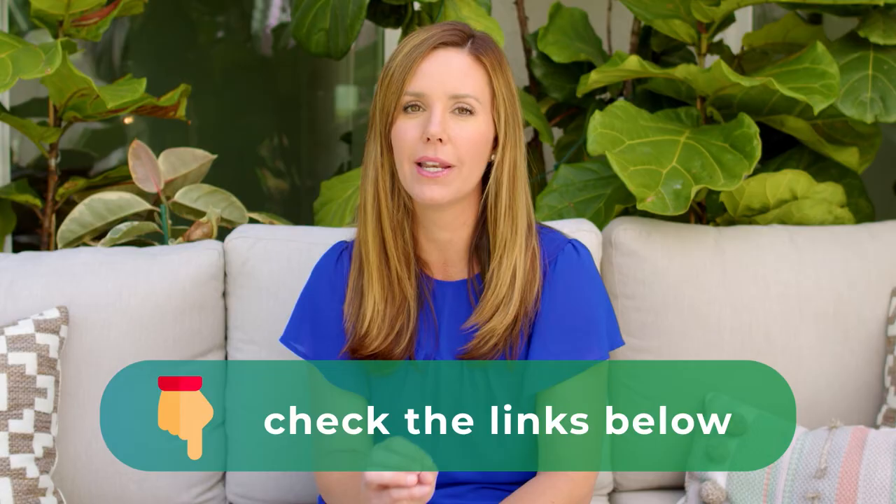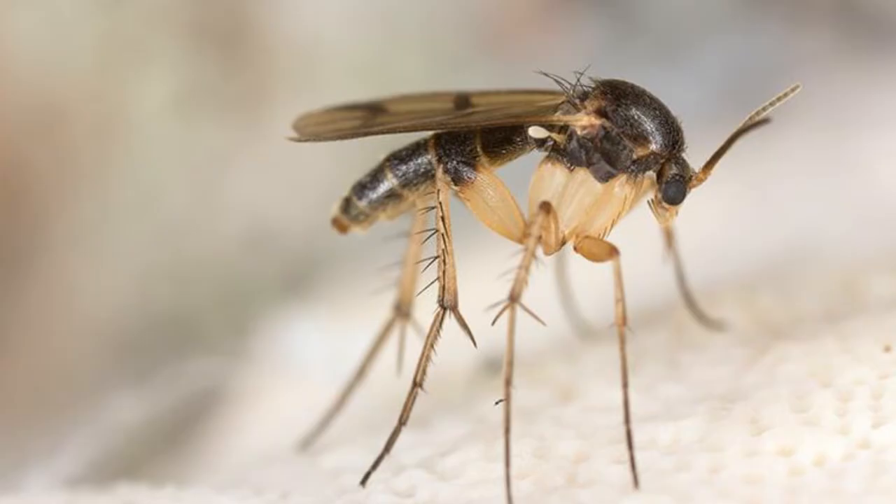The next thing I get questions about all the time is fungus gnats or soil gnats. These aren't really problematic to a healthier plant — they're just annoying and kind of gross looking. They're tiny, tiny gnats that buzz around your soil. The reason they happen is basically because your topsoil is staying too moist and they're breeding in the soil.